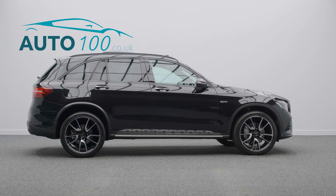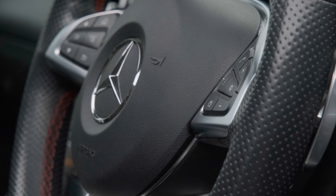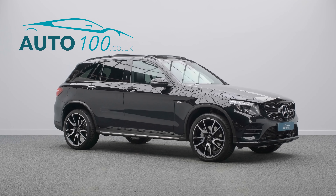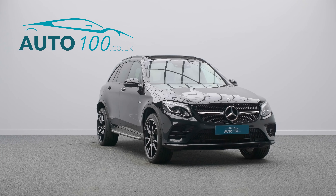Further features include running boards, privacy glass, electrically adjustable memory seat with heating function, command satellite navigation with Bluetooth connectivity, and a 360-degree camera with front and rear parking sensors, and so much more.